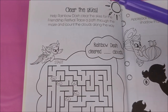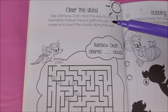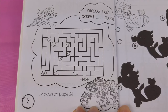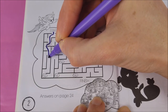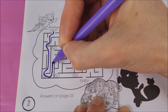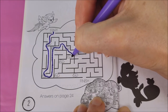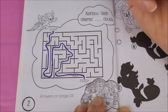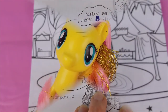For our fun activity, we're going to do Clear the Skies. Help Rainbow Dash clear the skies for the Friendship Festival — trace a path through the maze and count the clouds along the way. Alright, are you ready to help me there at home? Let's start. One, two clouds, three clouds, four clouds, five clouds, six clouds, seven clouds, eight clouds to the finish. Rainbow Dash cleared eight clouds!